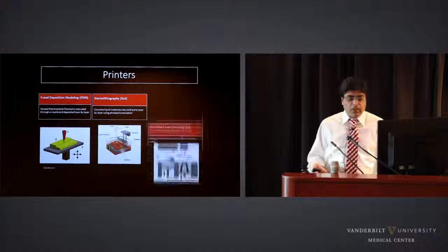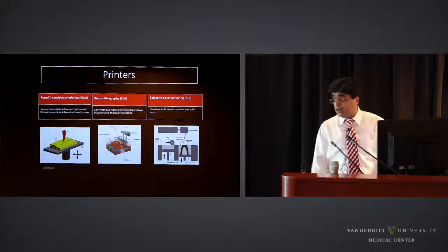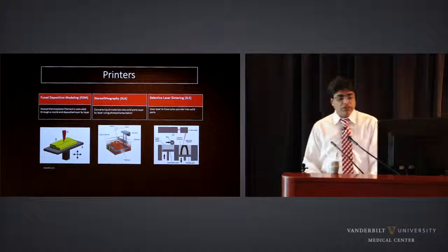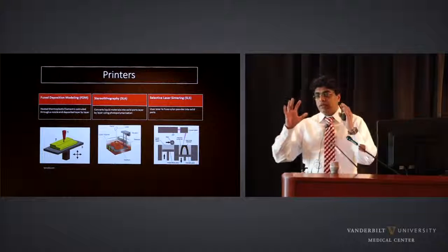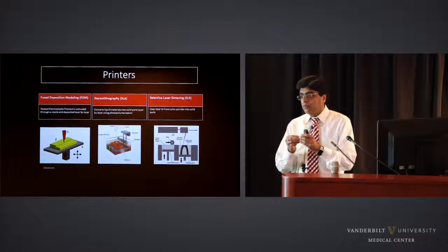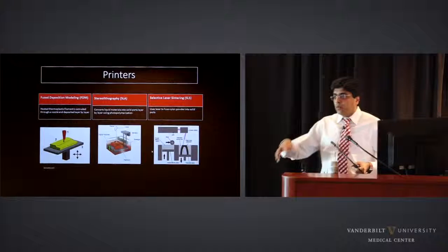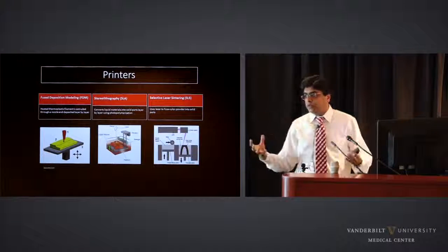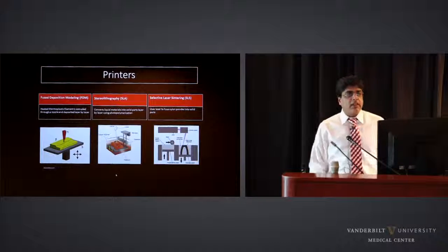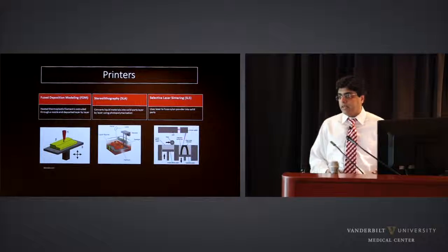The third most common technology is selective laser sintering. Instead of a liquid or plastic, there's a large box containing powdered material. A laser beam shines into this bucket and fuses the powder together to create the object. This technology is superior to the other two because when you remove the object, there's no support material and very little cleaning required. In contrast, FDM and SLA involve a lot of support material, post-processing, and cleaning.